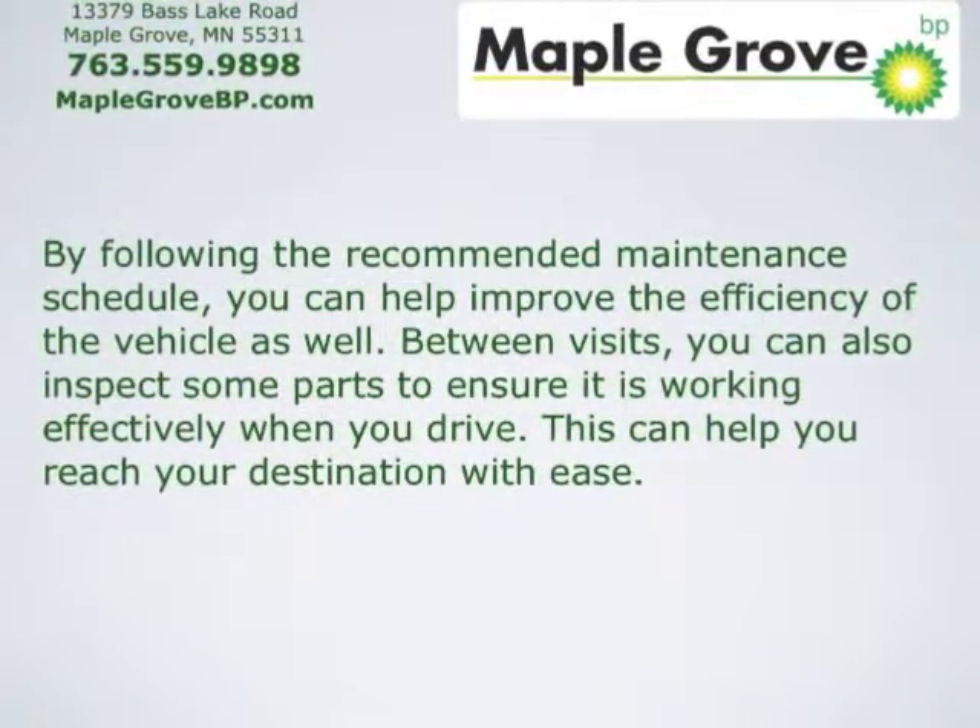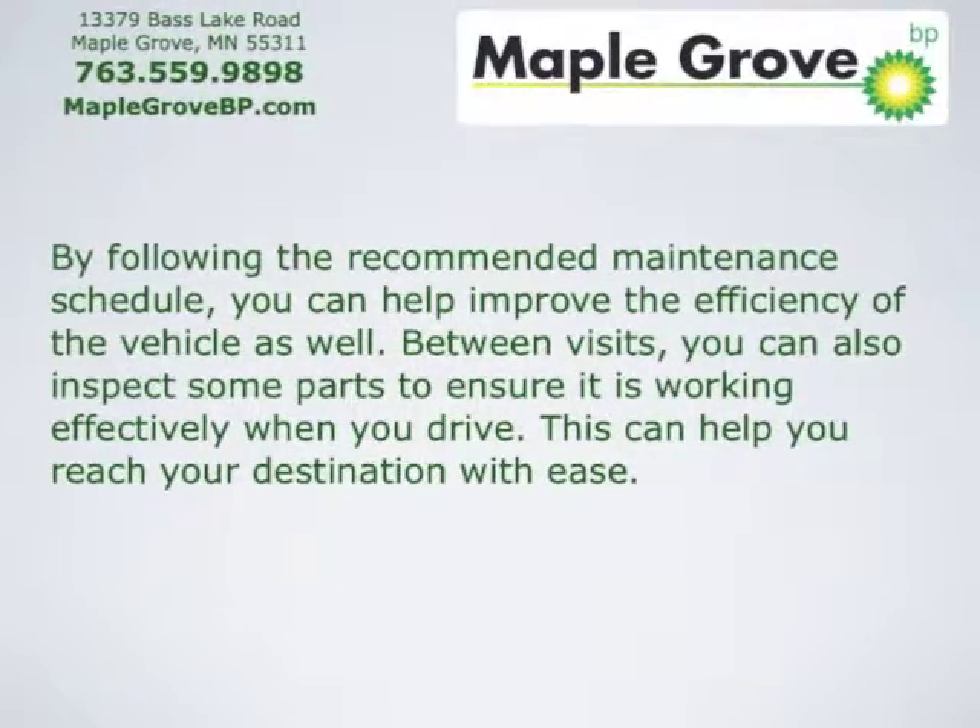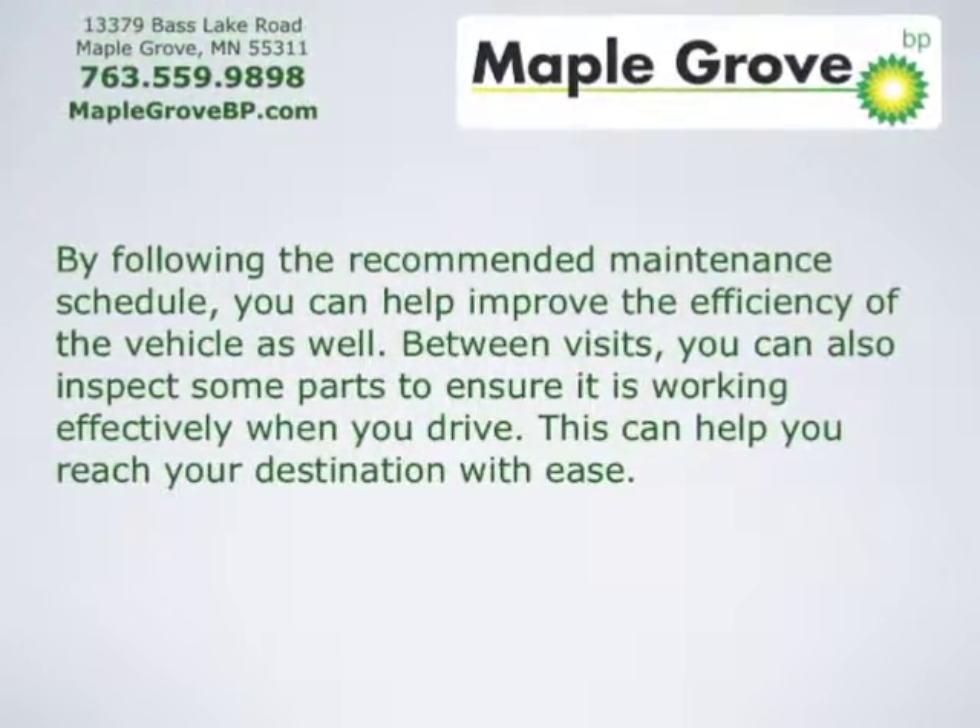Between visits, you can also inspect some parts to ensure that it's working effectively when you drive. This can help you reach your destination with ease.